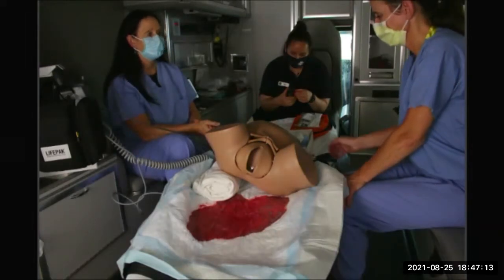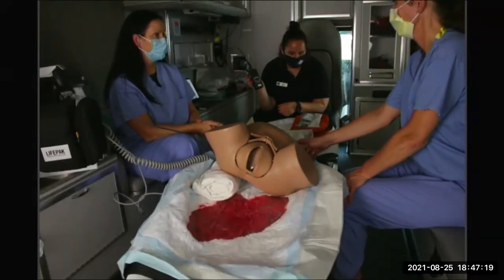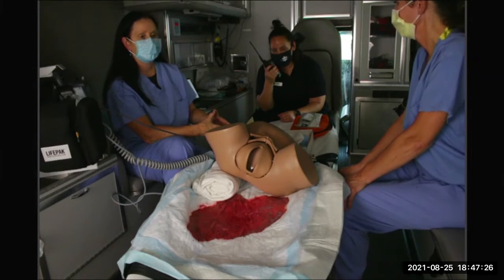Doctor: the patient sounds stable based on the vital signs. I would like to divert the patient down to Sparrow Lansing where they'll have appropriate OB services. We will divert to Sparrow Lansing and give you a call if we have any issues along the way.